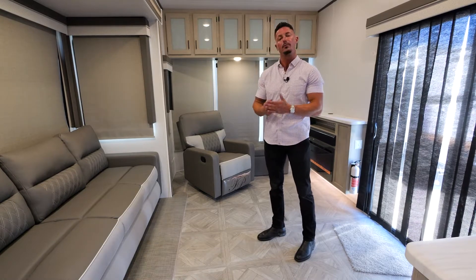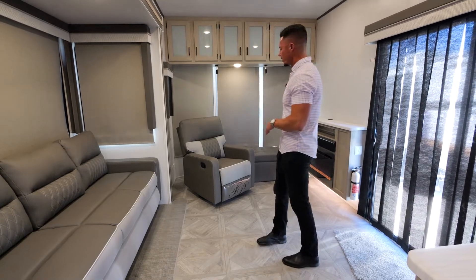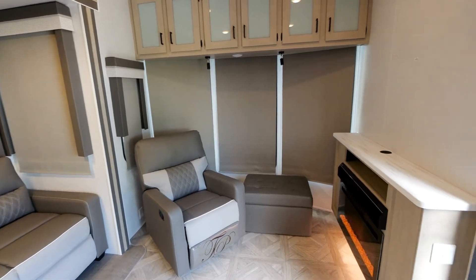We want to provide that to you to give you maximum comfort. Moving on to the front, you'll also see there's a beautiful recliner with an actual ottoman.